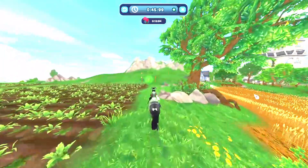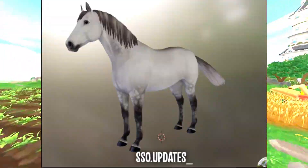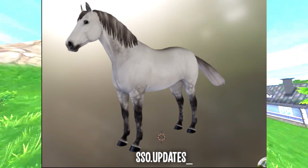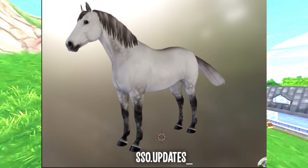Next we have this cute dapple gray one. I just love love love this one. They did a super job on this one.